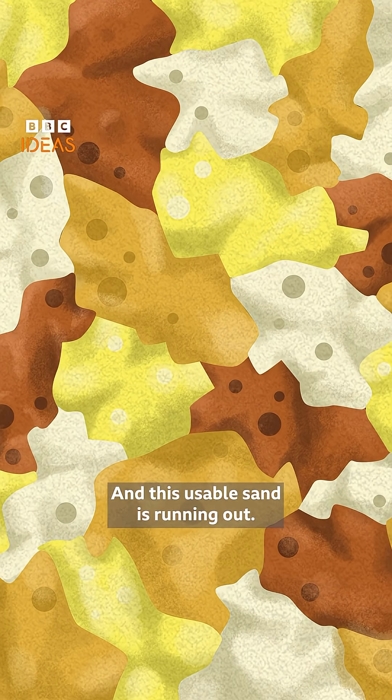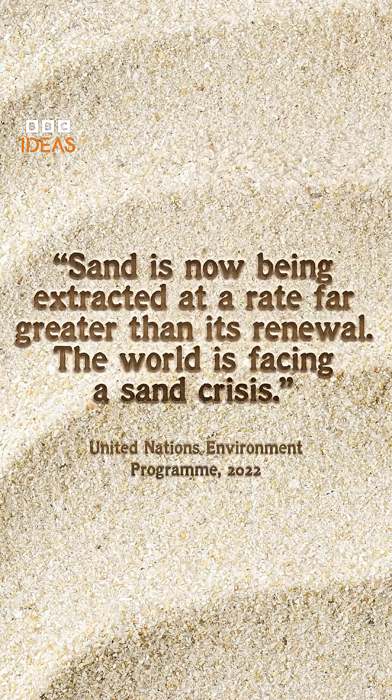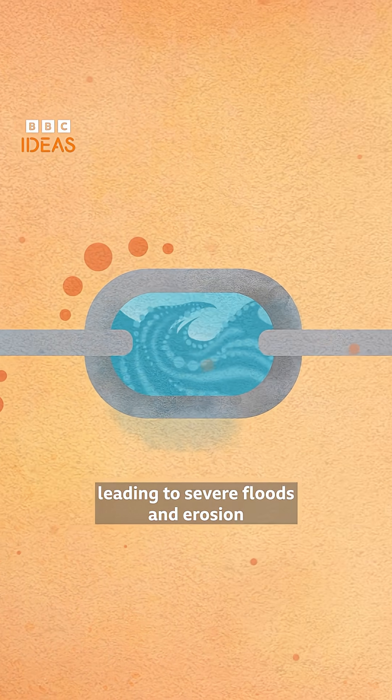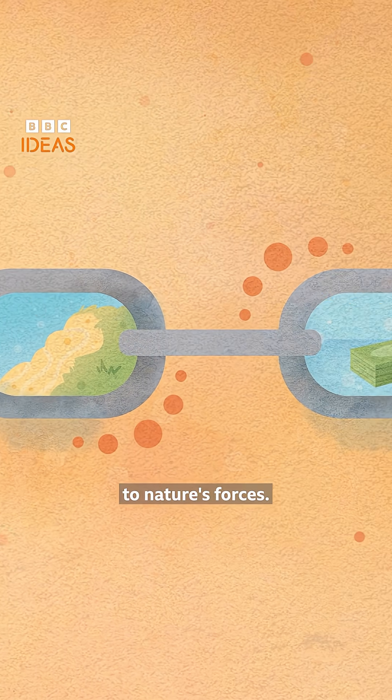And this usable sand is running out. When too much is taken, a chain reaction is set off, leading to severe floods and erosion and making us more vulnerable to nature's forces.